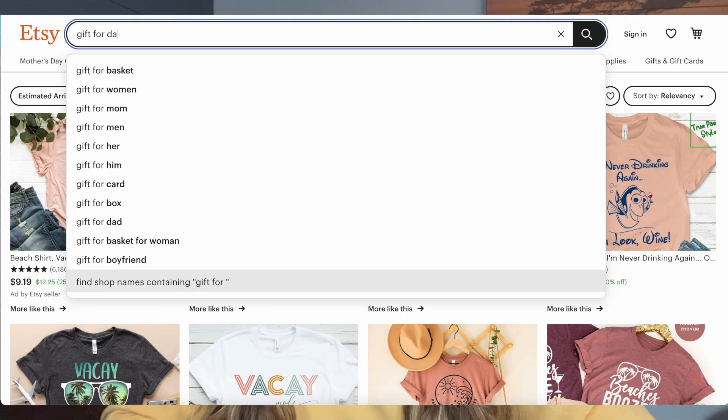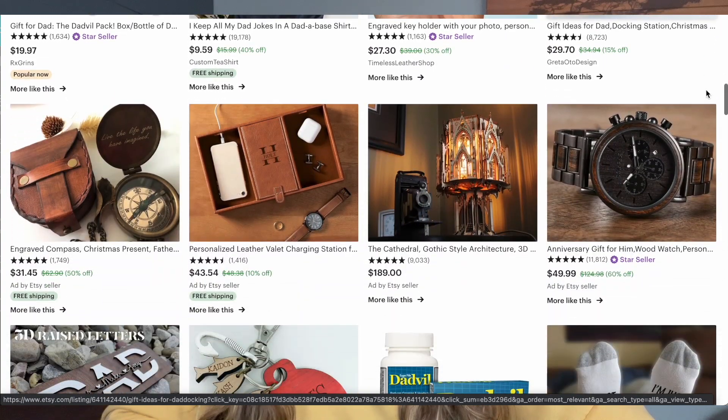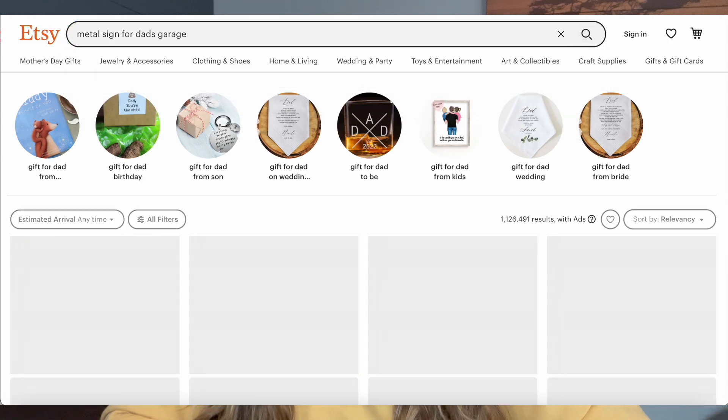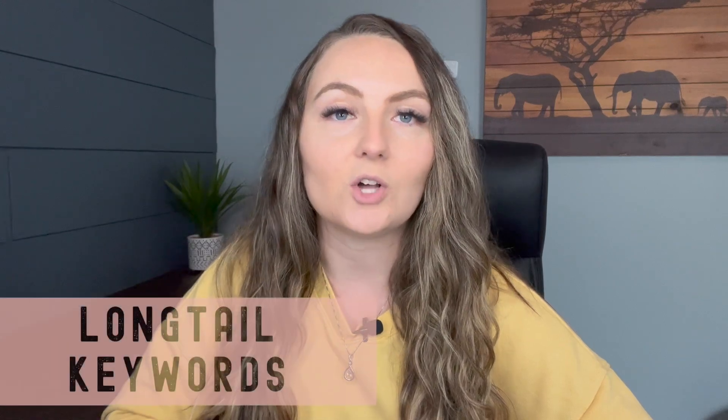For example, let's say you were looking for a gift for your dad for Father's Day. You could come to Etsy and type in 'gift for dad,' but you're going to get a really general search result with lots of random different items. Maybe as you're going through those results, you see a metal sign and think it could be a great gift if it just said something different — maybe your dad likes to work on cars in the garage. So you'd type in a more specific keyword like 'metal sign for dad's garage.' These longer keywords strung together are called long tail keywords, and this is what we want to have for our items.